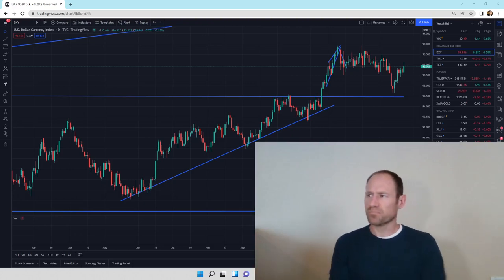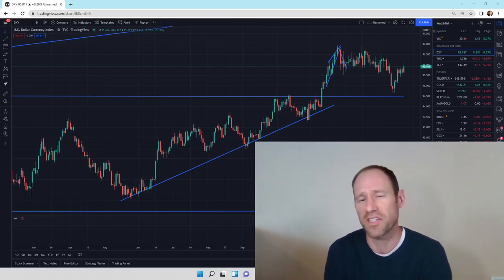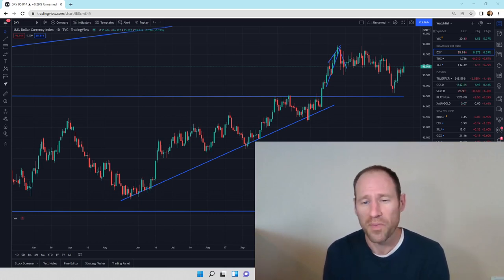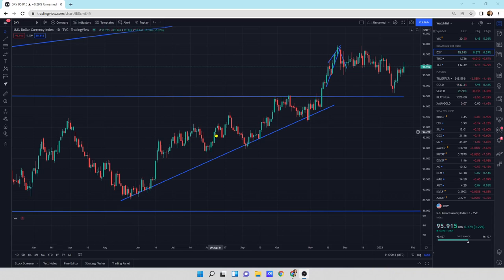Hey everyone, hopefully you're having a good day. My name's Andy, my channel is Finding Value. Today we're going to do our daily technical analysis update of gold and silver. Let's take a look — this will be the first time I'm looking at it. I'll give you my financial opinion. Please don't use it as advice.